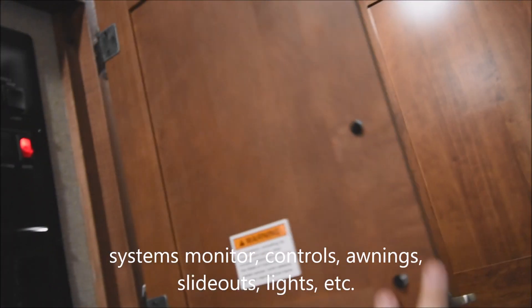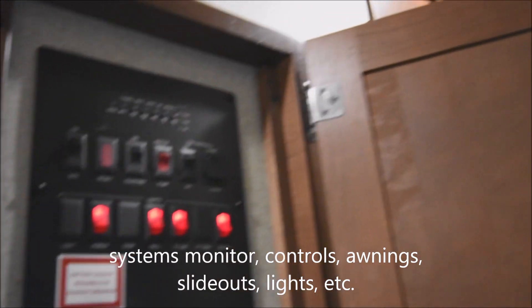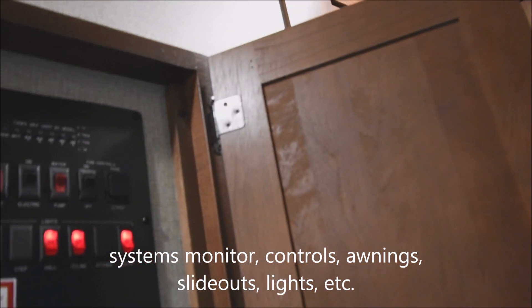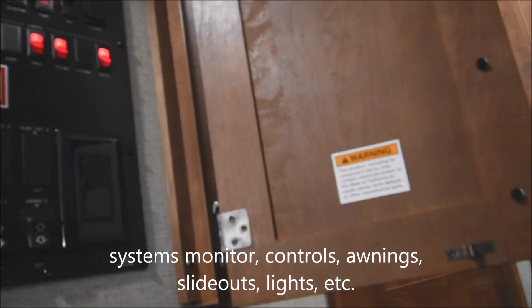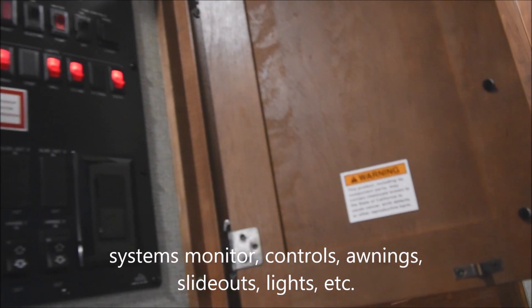Coming around again past the 28-inch doorway, coming over to here, you do have your systems control monitor panels area right here. You have your monitor controls up above as well as lighting controls for the electric awnings — plural, you've got two of them — the slide-out controls as well as some of your other controls all in one neat little area.